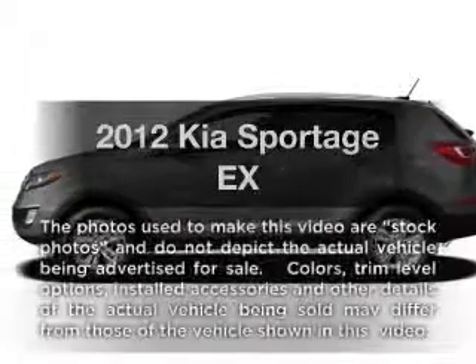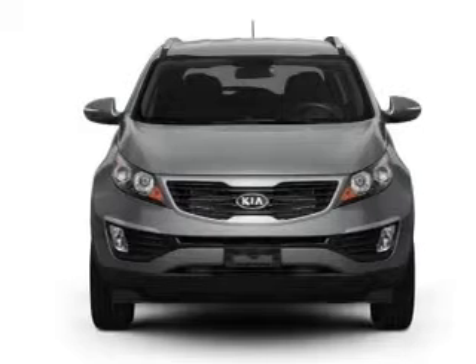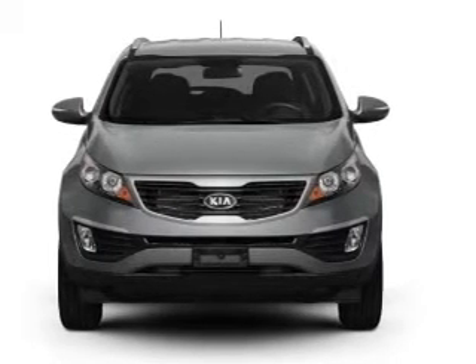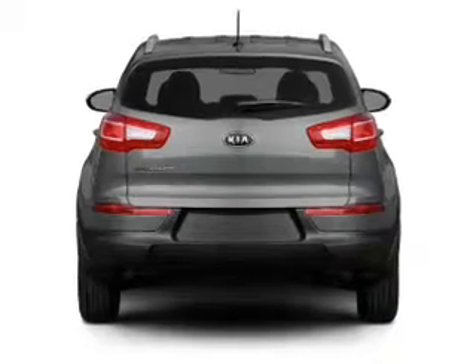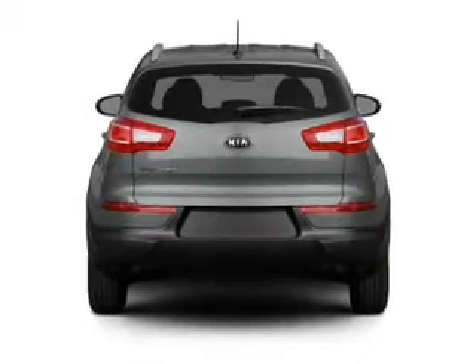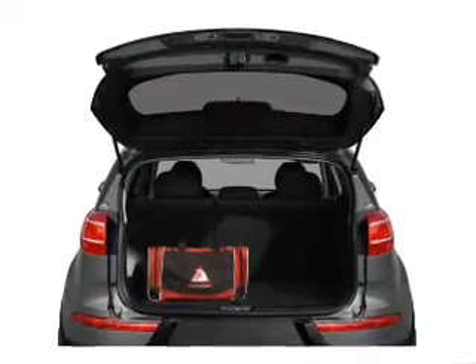Presenting the 2012 Kia Sportage. If you're looking for a first-rate auto, this one could be yours today. With an efficient four-cylinder engine connected to a smooth-shifting six-speed automatic transmission, you will appreciate the safety feature of anti-lock brakes. Power and reliability are a great combination.